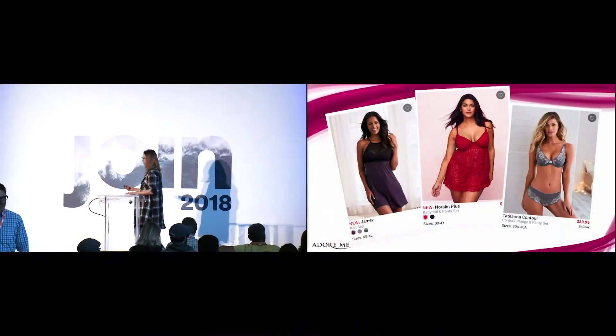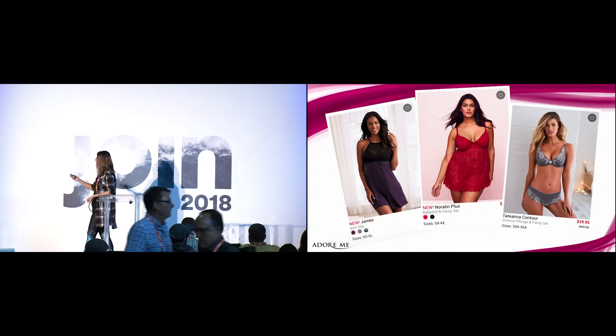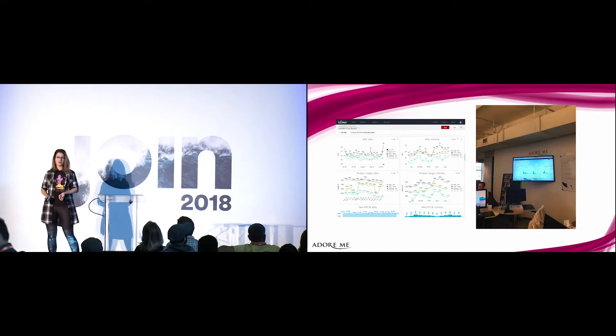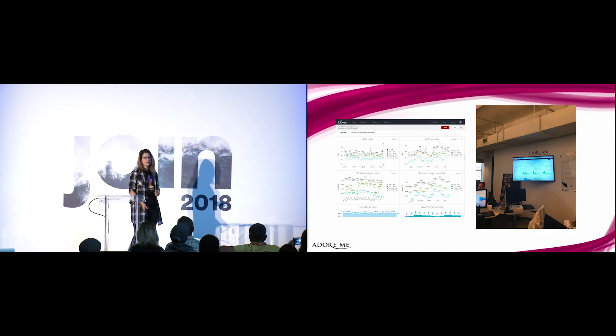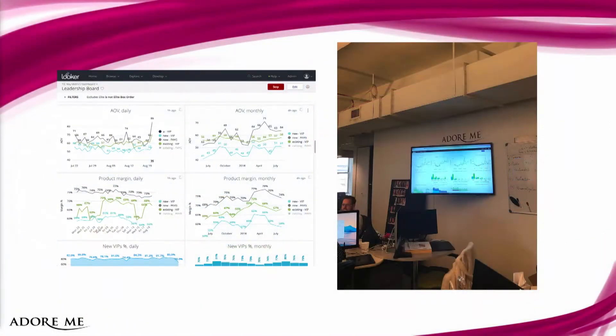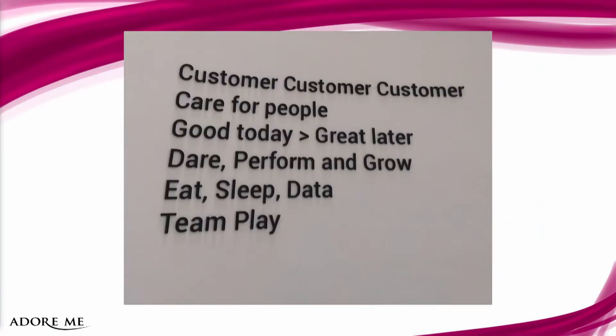My name is Diana and I am from Adormi. Adormi is an online lingerie retailer for women. We sell everything from lacy beautiful bras to the comfiest of sleepwear. Data is a big part of what we do at Adormi every day. Everything is facts and solid numbers with creative touches from our design team, and even that is backed by more numbers. Data is part of our culture.